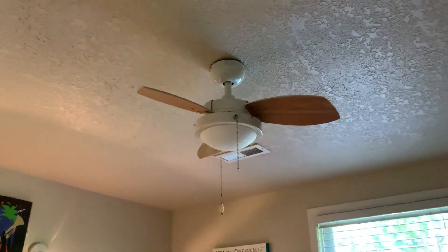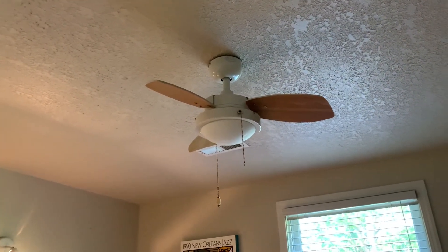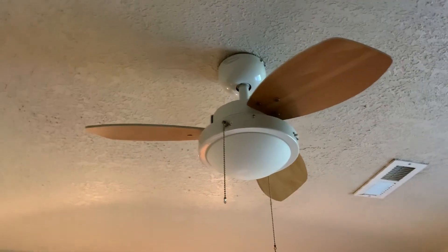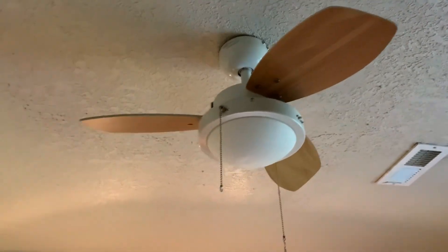This is the 30-inch Westinghouse wing ceiling fan installed in the downstairs guest bedroom at my nephew's old house. This fan looks pretty much exactly the same since I last saw it — just a little tiny fan.